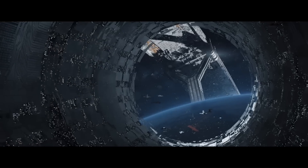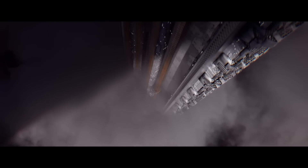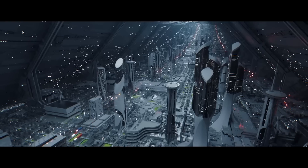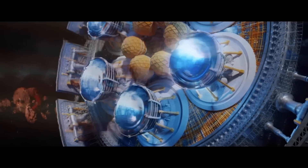Orbital is a thought-provoking and visually stunning film that explores themes of artificial intelligence, the future of humanity, and the nature of reality. It is a must-see for fans of science fiction and anyone interested in the future of our planet.